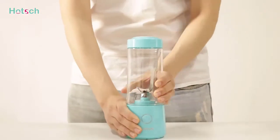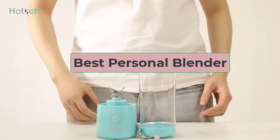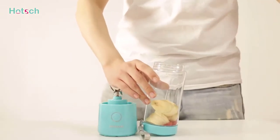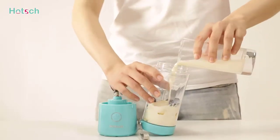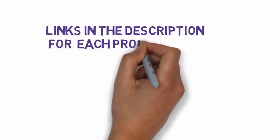Hi, welcome to my video. Today I will help you choose the five best personal blenders on the market. I have made this list based on my personal research, trying to rank them based on price, quality, and more. I have included links in the description, so make sure you check those out to see which one is in your budget range.